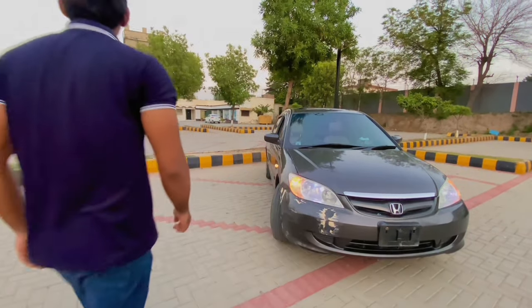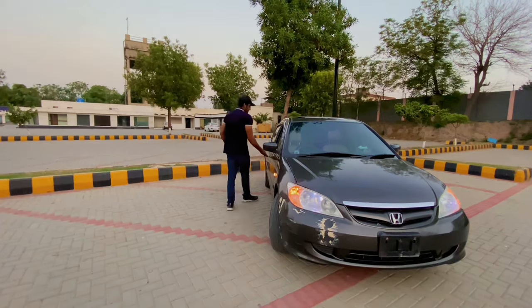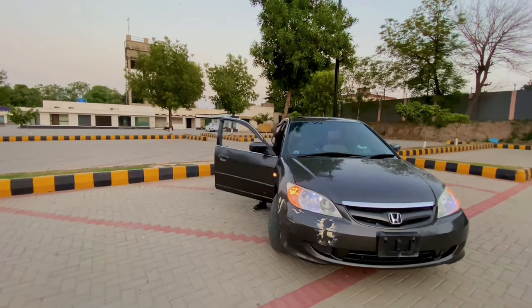It depends on the condition of the car. If you have a full showroom condition, then the car can get 2.3 million. This car's fuel average is about 10 to 12 km per liter. It gives about 10 km per liter in the city, and on long routes it will give a maximum of 13 to 14 km per liter.